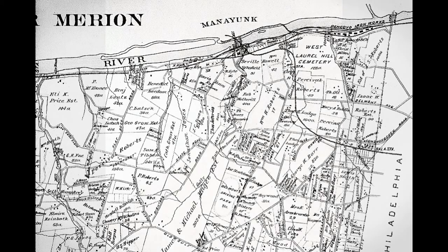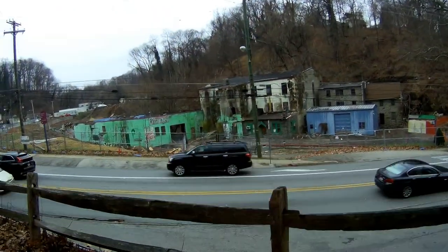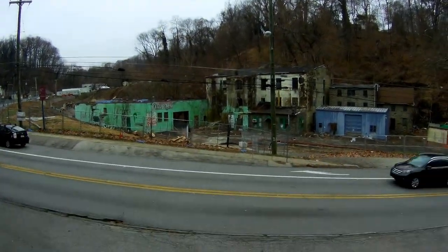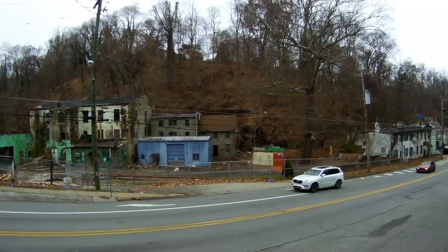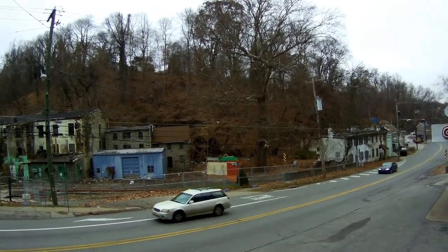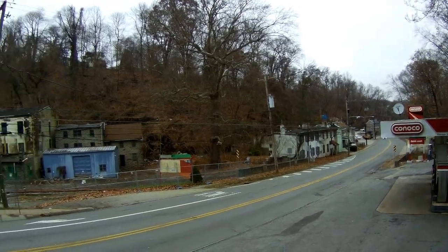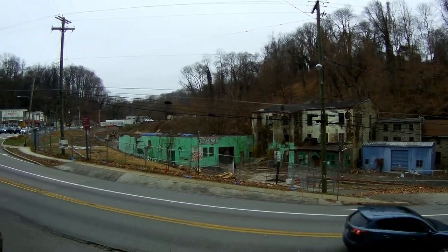You're kind of in that corner where the Philadelphia border goes north and south, then juts out to the northwest along the Schuylkill River. We're right in that corner where it's Montgomery County, but you're almost surrounded by Philadelphia to the north and east. Delaware County is to the south, with Radnor Township and Haverford Township to the south and west. But this area was a major manufacturing center for the Philadelphia region.